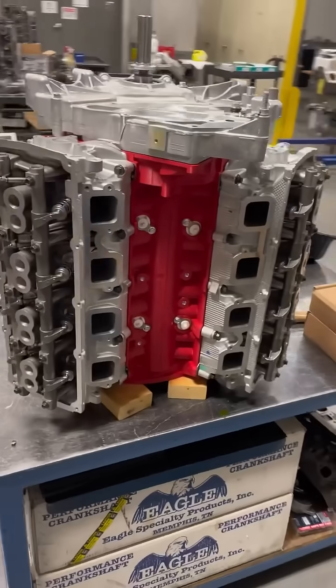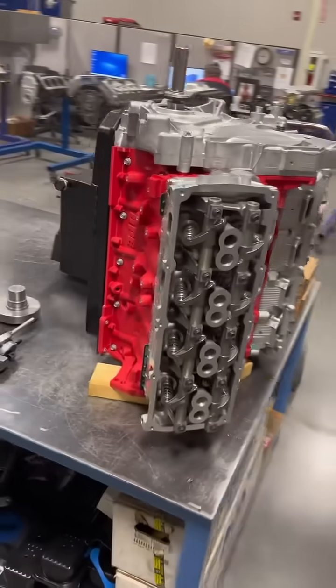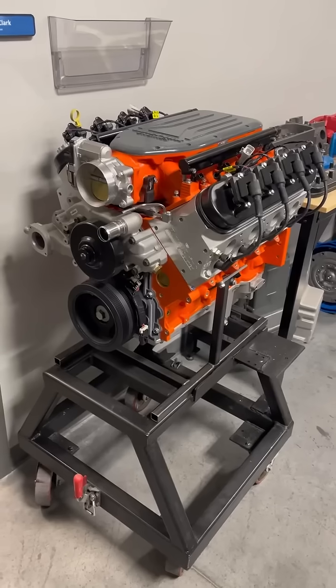The engineering department at Blueprint has 3D printed pretty much every single part of an engine just to test out new designs and little changes to all these things.